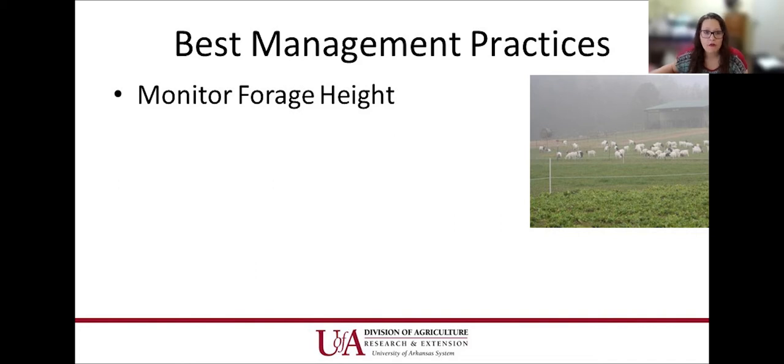We need to monitor forage height — this is imperative for parasite loads. We don't want them to graze below four inches, so keeping pastures in good health and maintaining that forage height is important. Stocking rates: we recommend two to three per acre so they're not overgrazing and there's plenty of forages for everyone. If producers are running cattle and sheep or goats together, we recommend a one-to-one ratio — one cow unit for one sheep or goat unit.